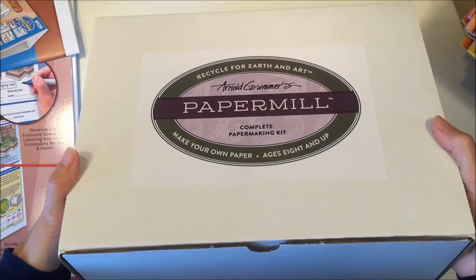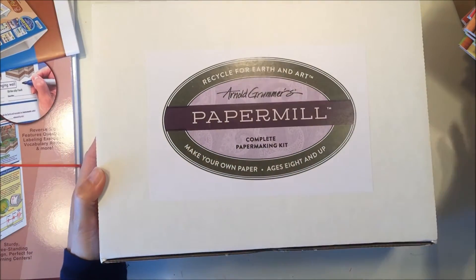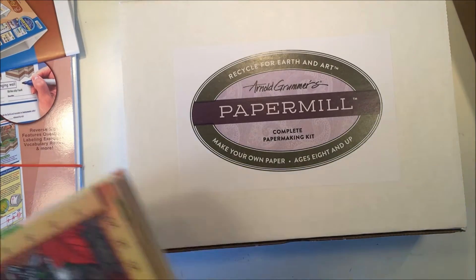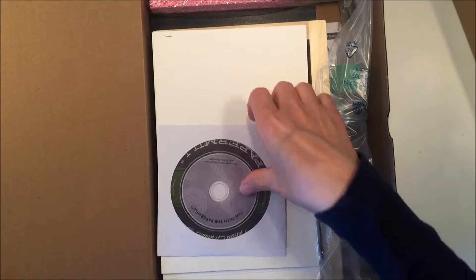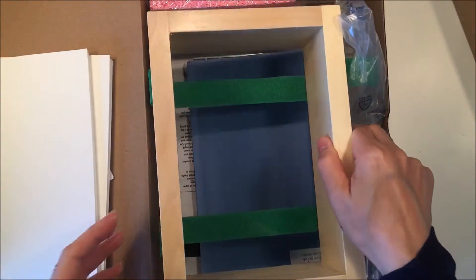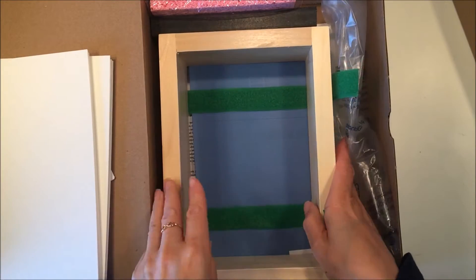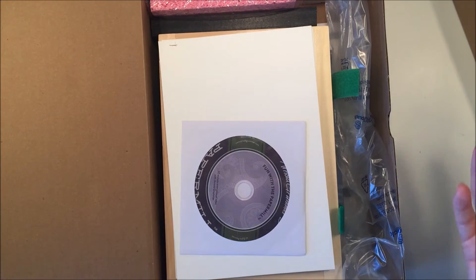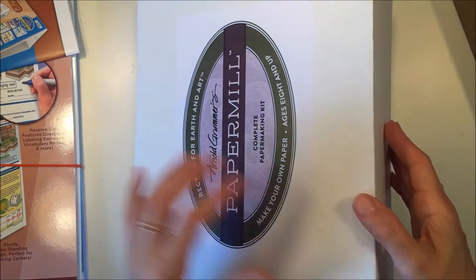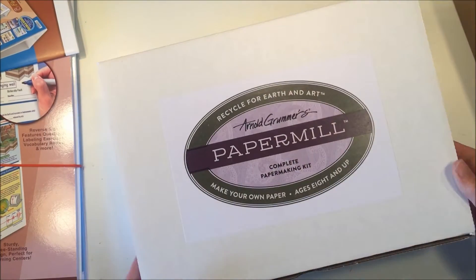I'm really excited about this one — it's called 'Paper Mill' and it has everything you need in order to make paper. It comes with information and it comes with the supplies. I'm sure I'll have a whole video on our successes and failures with this, so stay tuned.